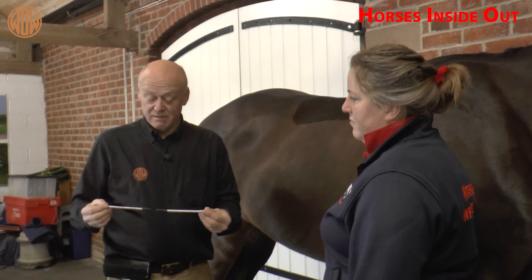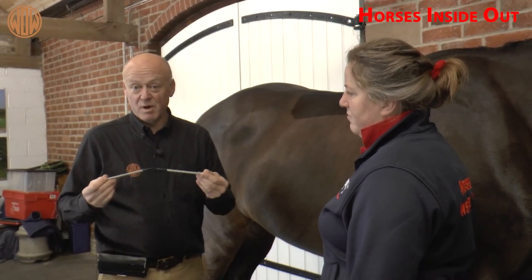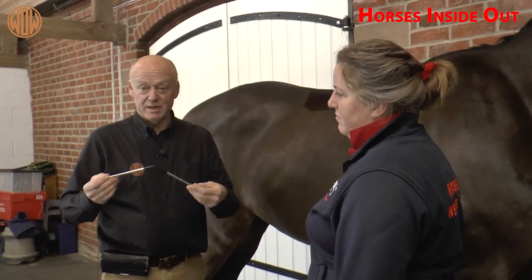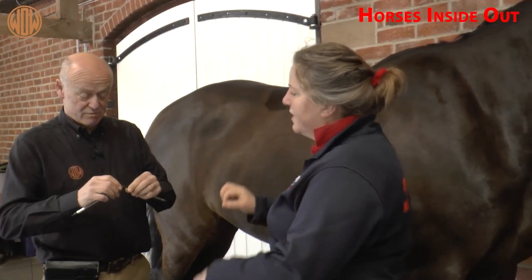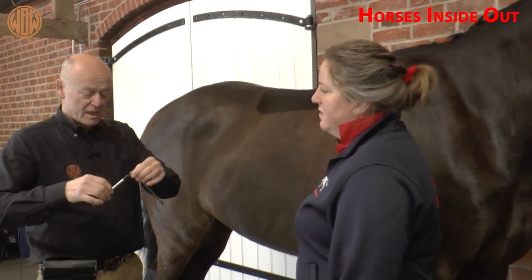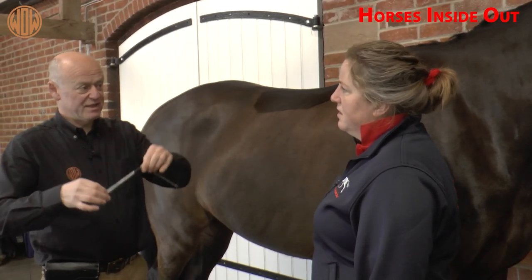So if we take our pencils or biros — in this case I'm using a couple of screwdriver bits — and take them together with insulation tape, just so we make a joint in the middle. What we're going to do is lay this on the 18th rib. We need our horse standing up reasonably square.